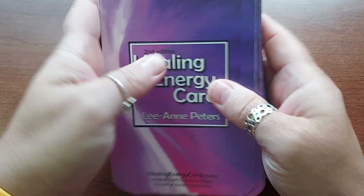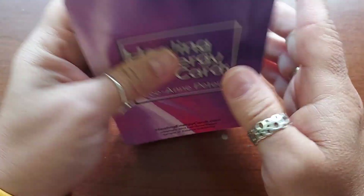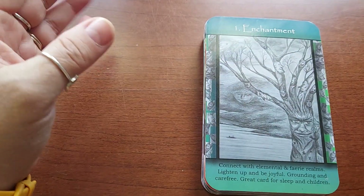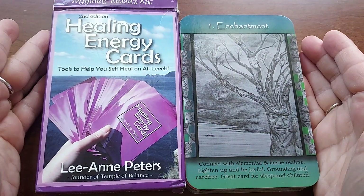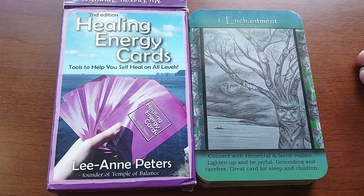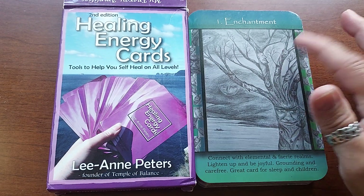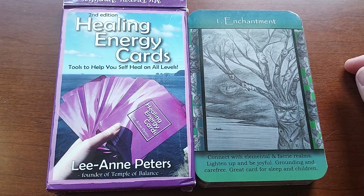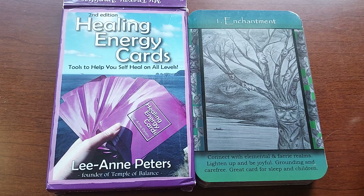So this is the Healing Energy Cards by Leanne Peters. I think it's a lovely deck — I've used it a couple times for myself, just as a daily card, and it was nice. I really do like this deck. I don't have that extra info card but I don't think that would matter to me in any way. All right, you guys, thank you for watching, have a great day wherever you are, take good care of yourselves. Blessings and thank you.